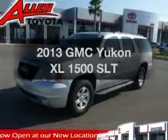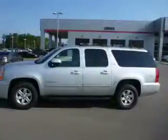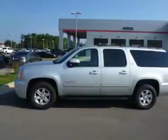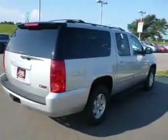Introducing the 2013 GMC Yukon XL. Travel the roads in style and comfort in this great vehicle. The powertrain includes rear wheel drive with a powerful 8-cylinder engine driven by a 6-speed automatic transmission.